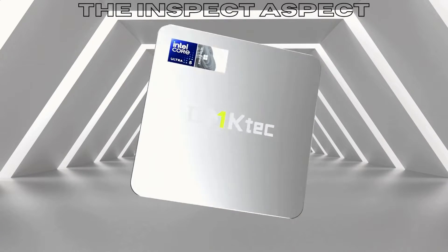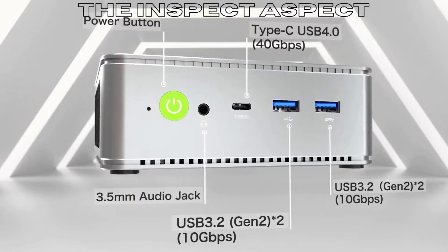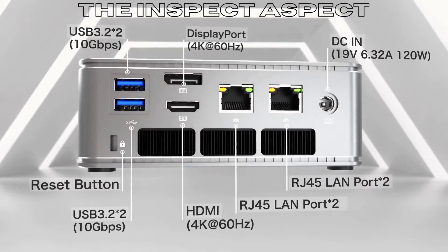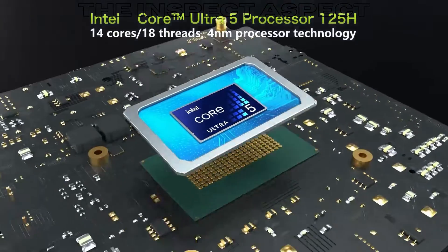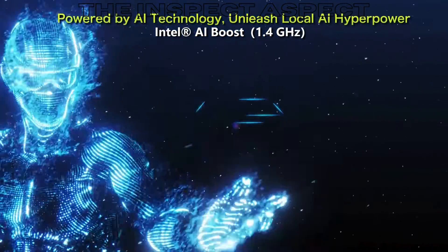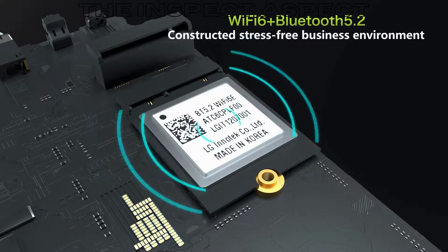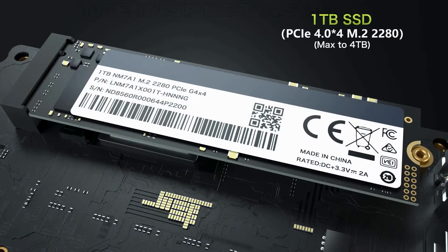Are you in the market for a powerful and compact desktop PC that can handle all your productivity tasks and gaming needs? Well, you're in luck because today we're going to be talking about the GMKTech Mini PC NUCBOX K9, a powerhouse of a machine that packs a punch in a small form factor. Stay tuned to find out the pros and cons of this impressive desktop PC.